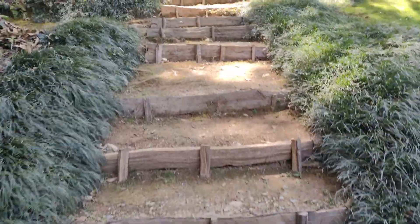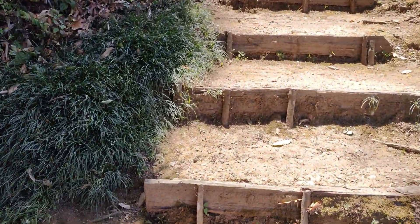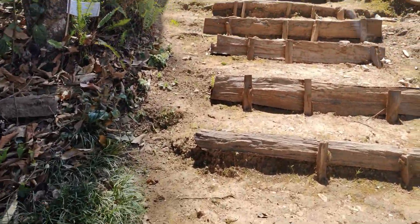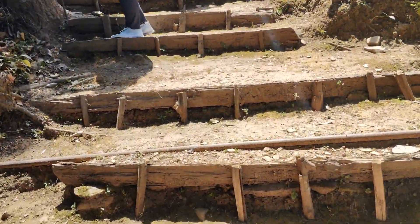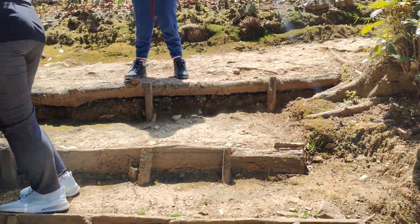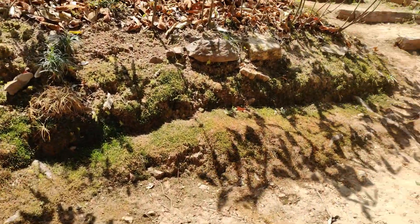Now I'm climbing stairs. These are perfect stairs. Now we go this way.